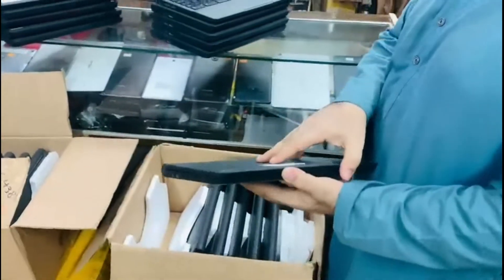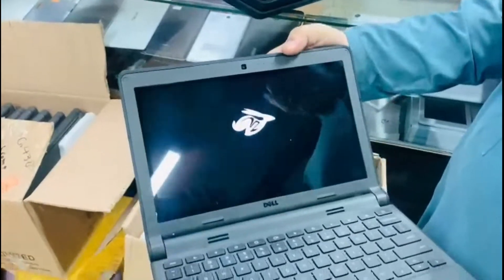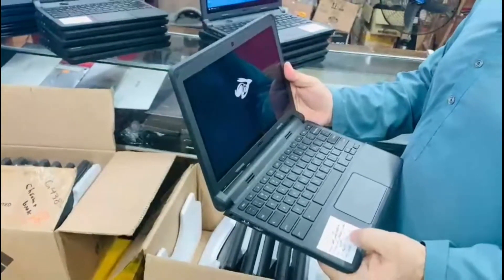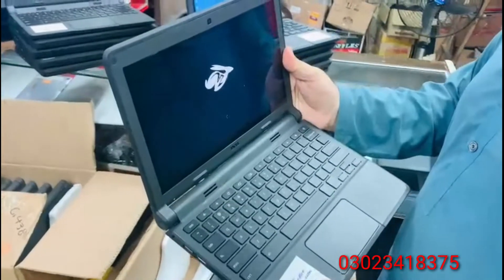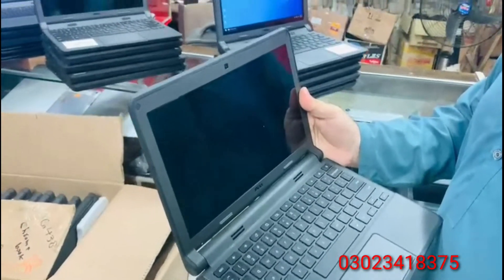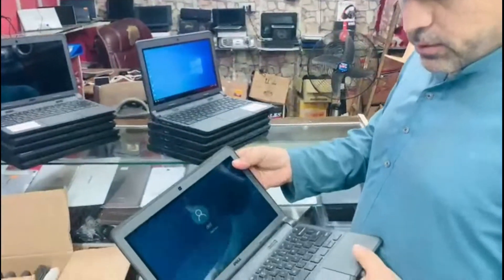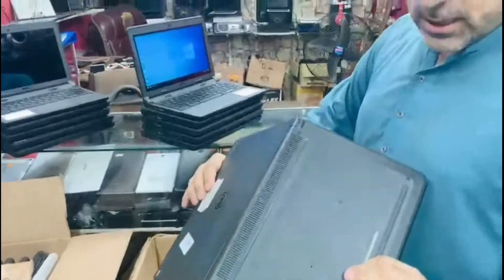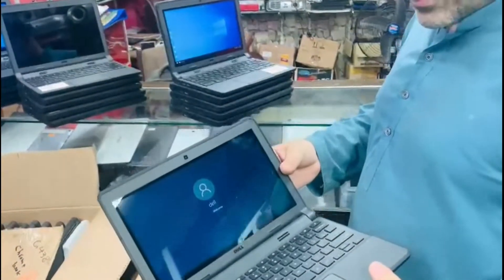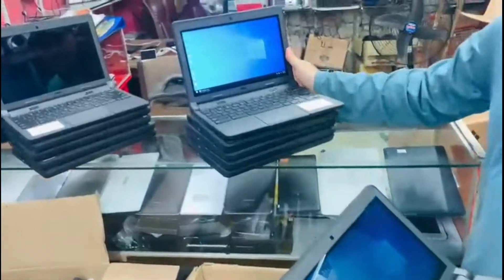It has a touchscreen. The RAM and processor is 2.10 gigahertz, going up to 2.70 gigahertz. It also has Windows 10, and this is a touch-enabled machine with good battery time.